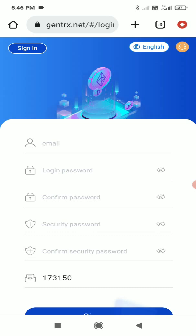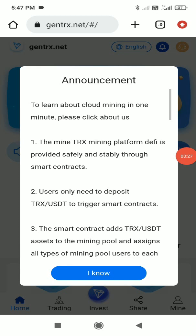For registration, you enter your email address, your login password, confirm the password, and set a security password which you also confirm. The invitation code will already be filled in because of my link. I'll complete the registration process and get back to you.